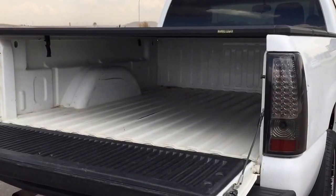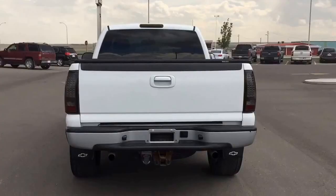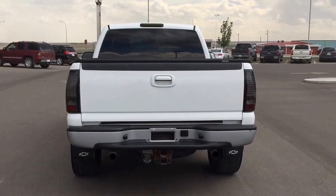Book a test-drive with us today by contacting us at 403-553-3311.